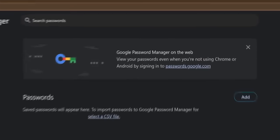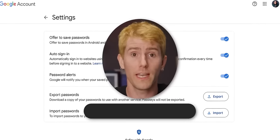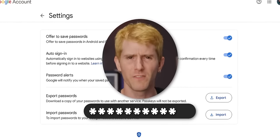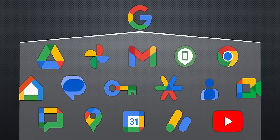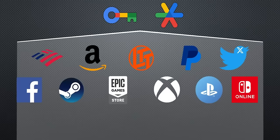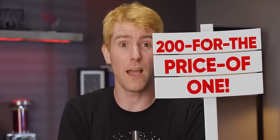One of the most convenient services Google offers that you might not even think about using is also one of the most dangerous: the password manager that is built into Chrome and Android. It's great on the surface — you just log into your Google account and the passwords for other sites fill in automatically everywhere you go. Super convenient. But what happens if somebody gets into your Google account? Not only will all of your Google services be accessible, but all of the accounts stored inside it will be exposed too. It's kind of like a 200-for-the-price-of-one special for account hijackers.